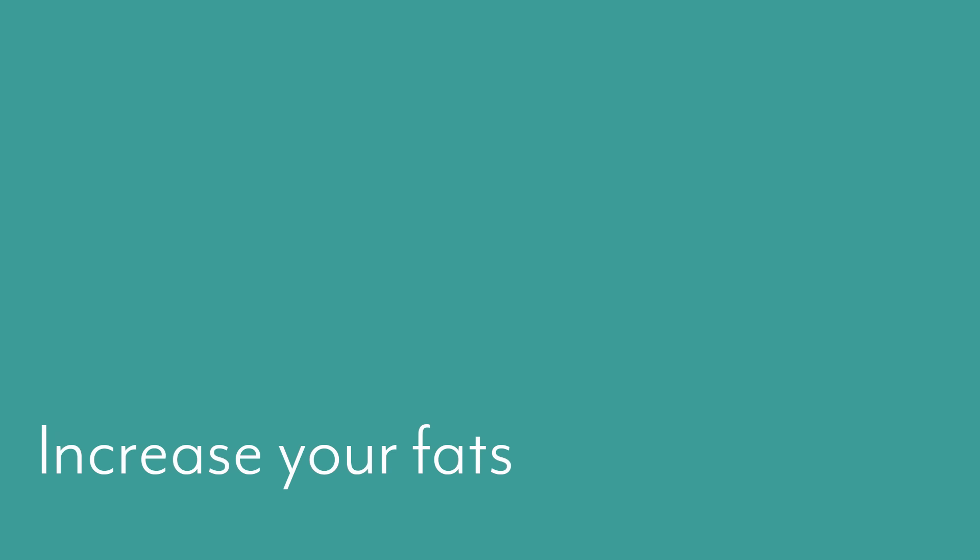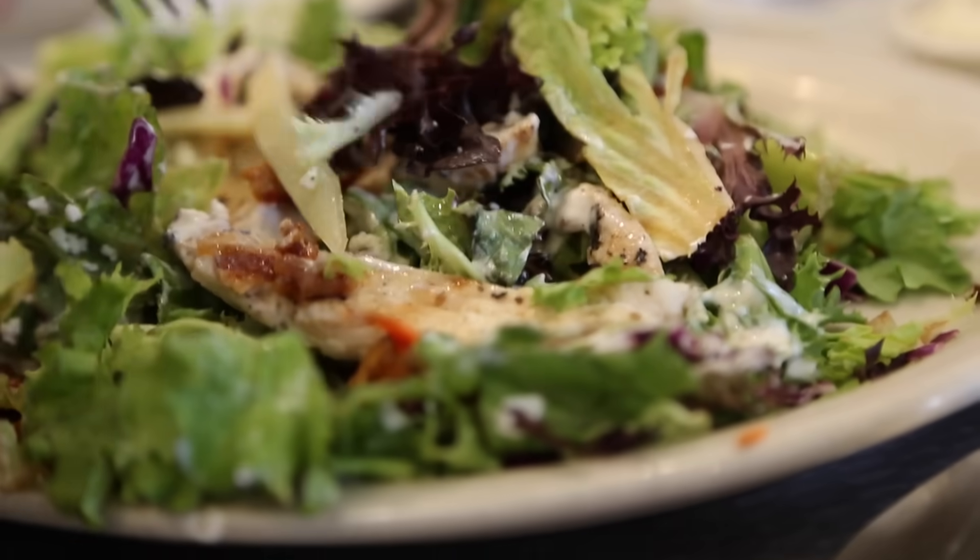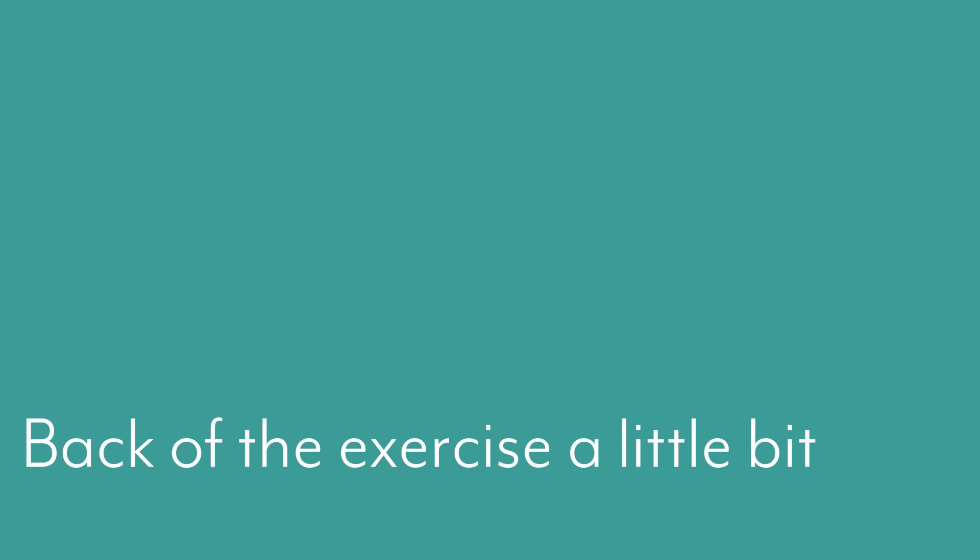Well, again, the first thing I think you should do is actually increase your fats. Before you think about decreasing carbs, focus on the fats first, because chances are you're doing okay with the carbohydrate thing. A lot of frustration comes from people that know they're doing a good job but don't know why they're not in a deeper state of ketosis. Up the fats. The other thing is to back off the exercise a little bit — this is something I used to do way too much of when I was in ketosis.